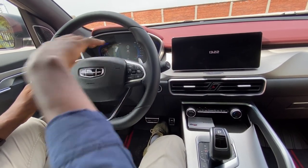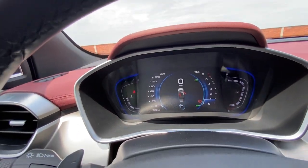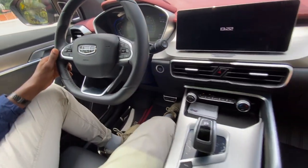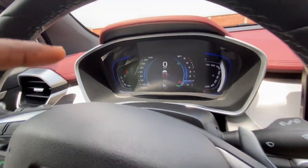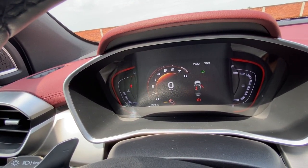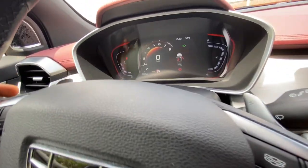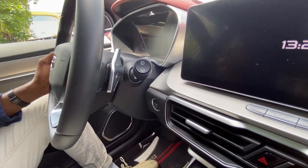In the front, you have a seven-inch instrument cluster for the driver, and it's in really high definition. When I change to Sports Plus mode by clicking this button, just watch how the display changes — it shows red and everything. With just one click, the display transforms, and you'll be able to use the paddle shifters to downshift and upshift.